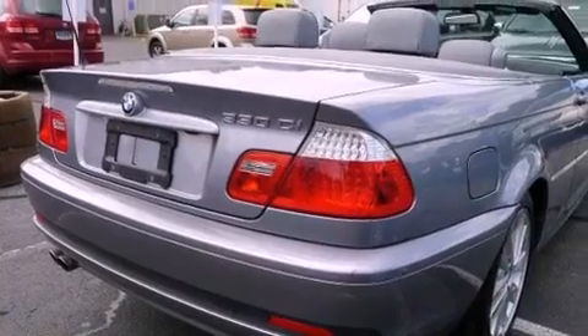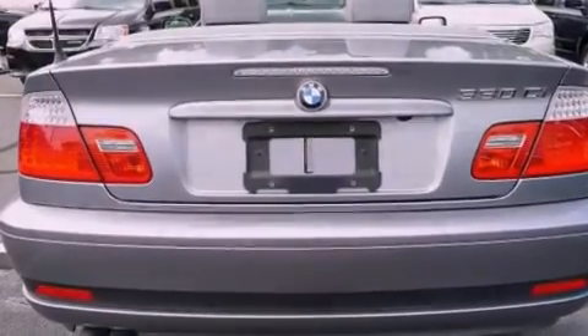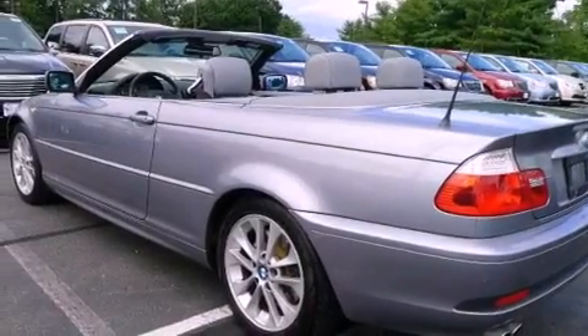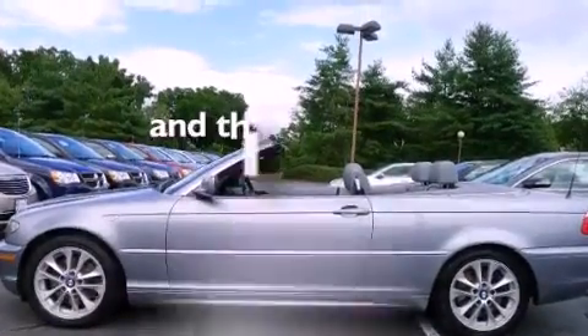Features include alloy wheels, a low-tire pressure indicator, cruise control, a CD player, leather seats, fog lamps, a stability control system, an anti-lock braking system, memory seat controls, and this vehicle has fewer than 56,000 miles on the odometer.